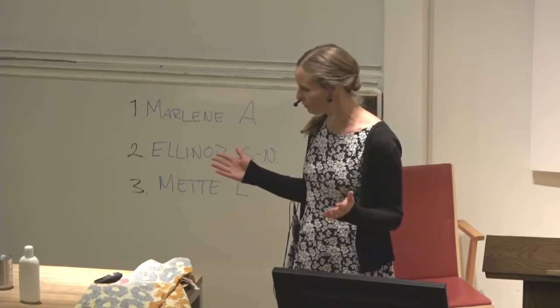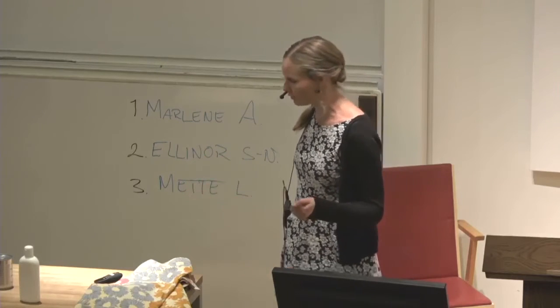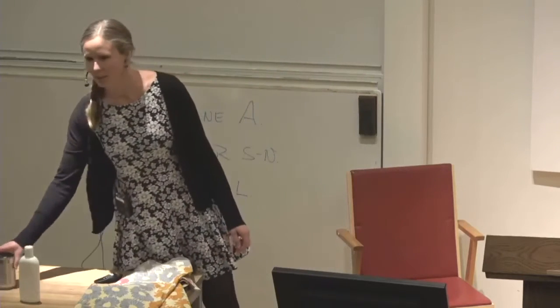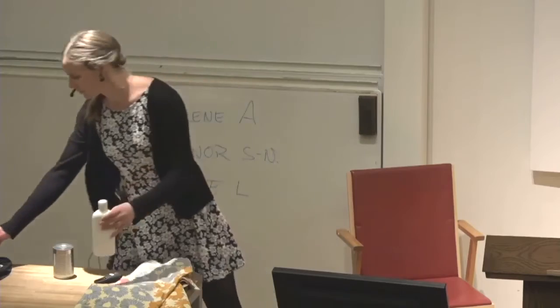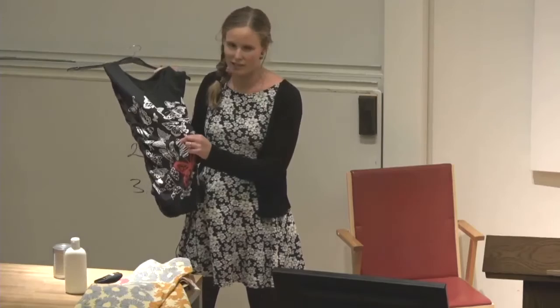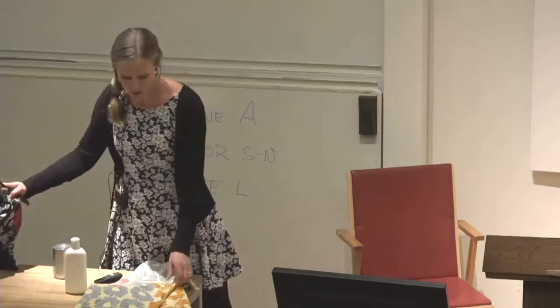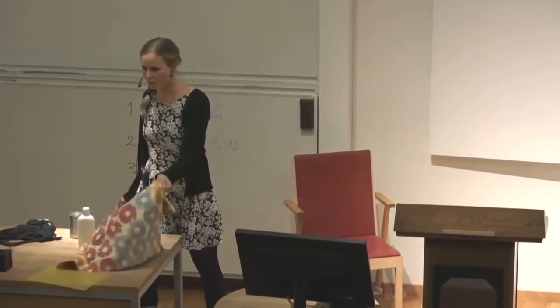Here in front of you is the product that surrounds us and our children in everyday life. It's canned food that can contain bisphenol A. It's lotion that can contain parabens. It's a t-shirt with a plastic print that can contain pellets. And it's curtains that can contain flame retardants — all products known to affect our reproduction.